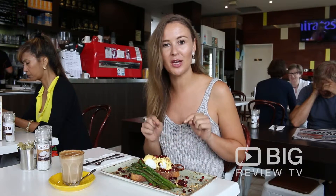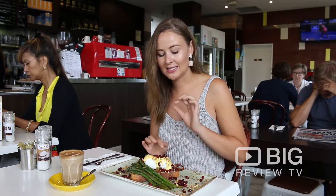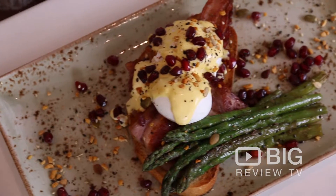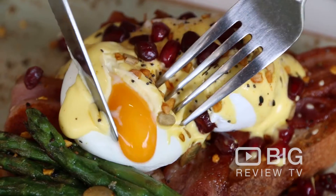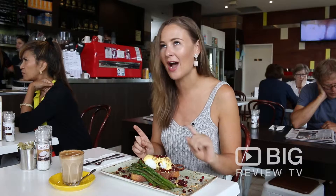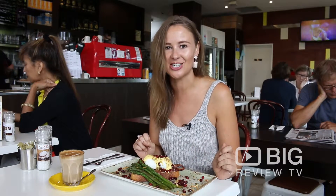Now today they have served us up a bit of a unique dish. It's comprised of sourdough, bacon, poached eggs, hollandaise sauce, with a serve of asparagus on the side, a bit of dukkah and some pomegranate seeds. Very, very unique and all the elements you want in a good breaky dish.